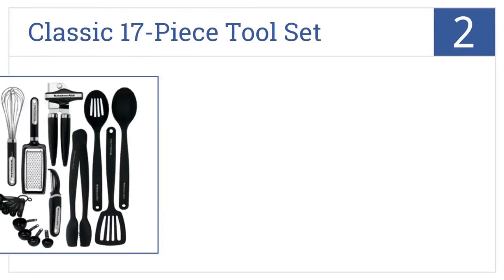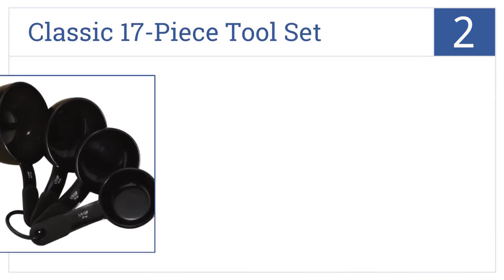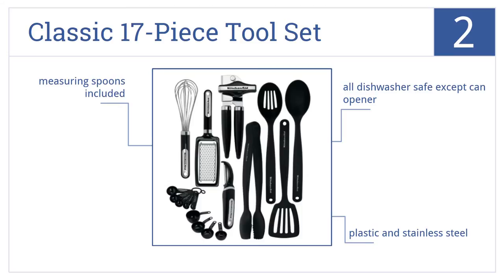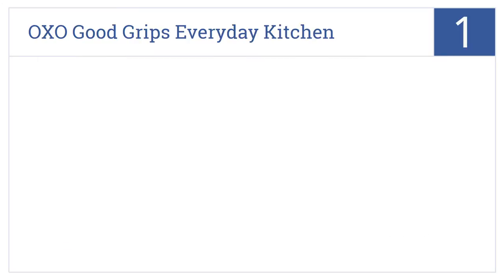At number 2, it's no surprise that trusted brand KitchenAid's Classic 17-piece Tool Set is the perfect starter kit for a kitchen. You'll need other tools someday, but this covers the basics. They're made from plastic and stainless steel, and all of them are dishwasher safe except the can opener. It includes measuring spoons too.